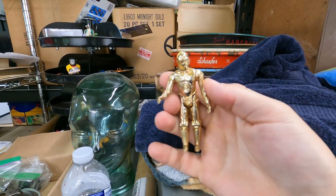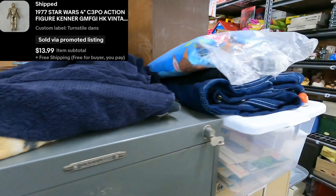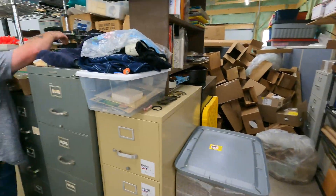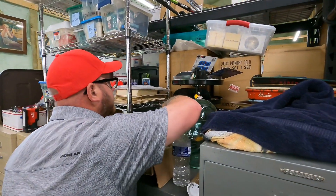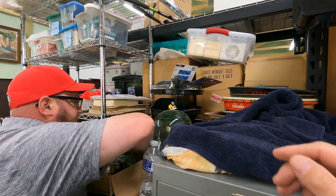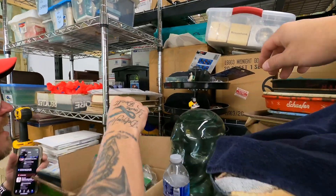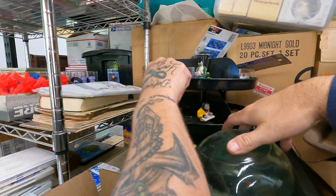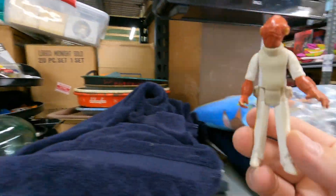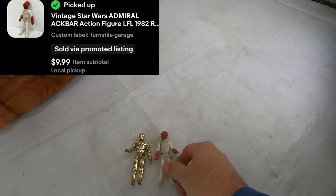We've got two going out to the same person. This is a 1977 4-inch C-3PO extra figure by Kenner — sold for $14 free shipping. Same buyer on the turnstile also. This came from a different buy, a big lot of garage sale stuff. This is Admiral Ackbar, a 1982 Star Wars figure. Admiral Ackbar sold for $10 with free shipping, so we don't have to combine them and refund anything.